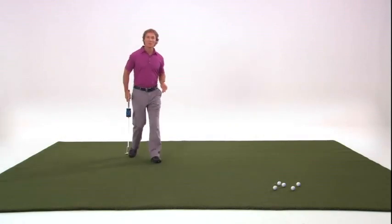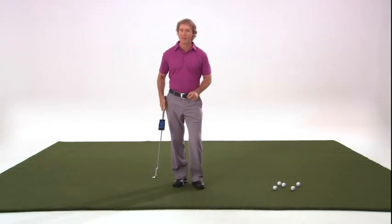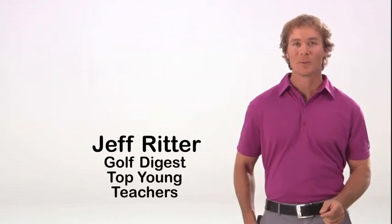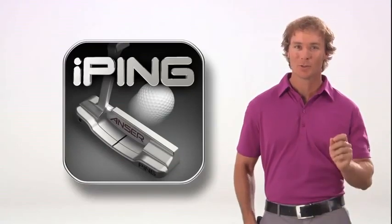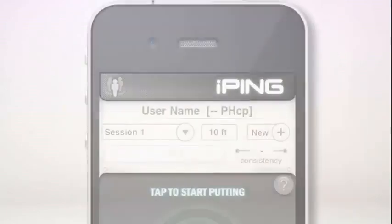Putting accounts for a large percentage of our score in a round of golf. It makes sense that improving with this important club is the fastest way to lower scores. I'm teaching professional Jeff Ritter, and I'm excited to show you an innovative new practice tool from Ping that will make you a more consistent putter by analyzing your stroke type, impact angle, and tempo. It's called the iPing Putter app.